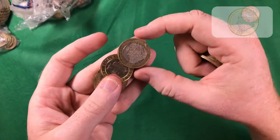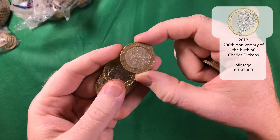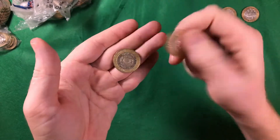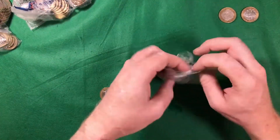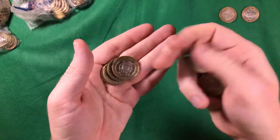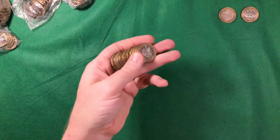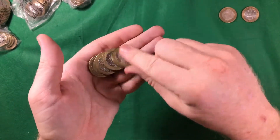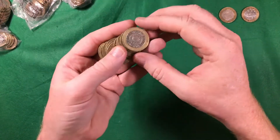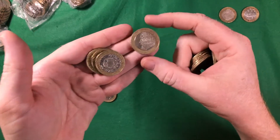And that is quickly followed by Charles Dickens — another really nice design. And then we've got another Charles Dickens as well.